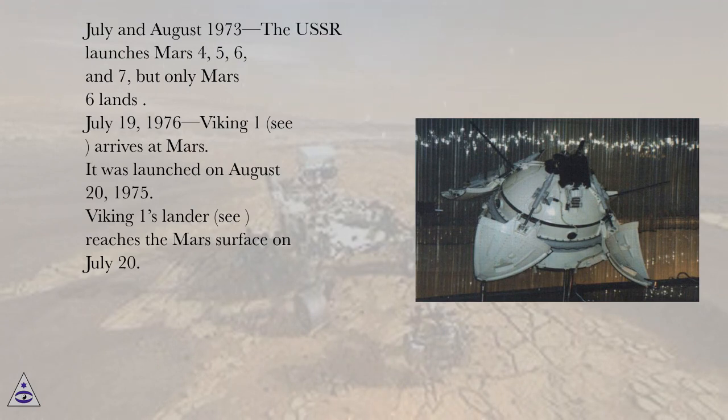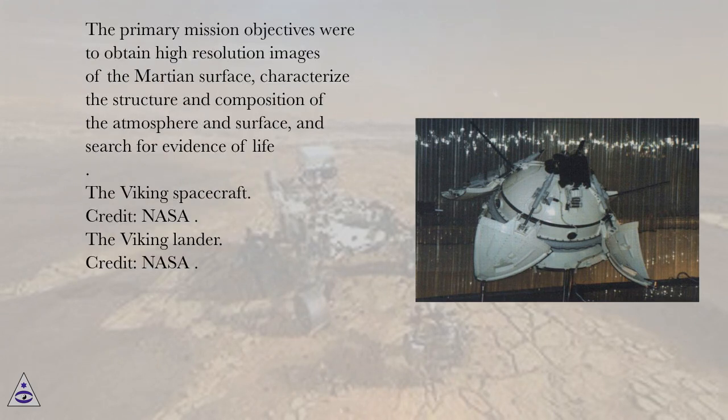July 19, 1976, Viking 1 arrives at Mars. It was launched on August 20, 1975. Viking 1's lander reaches the Mars surface on July 20. The primary mission objectives were to obtain high-resolution images of the Martian surface, characterize the structure and composition of the atmosphere and surface, and search for evidence of life.